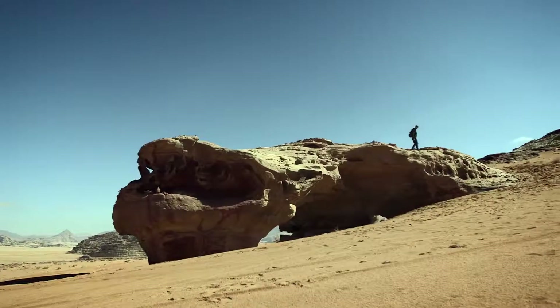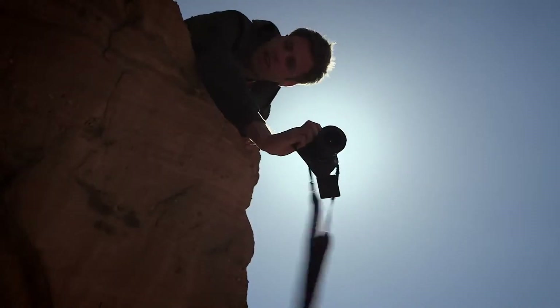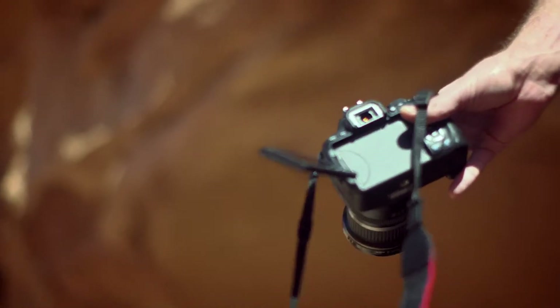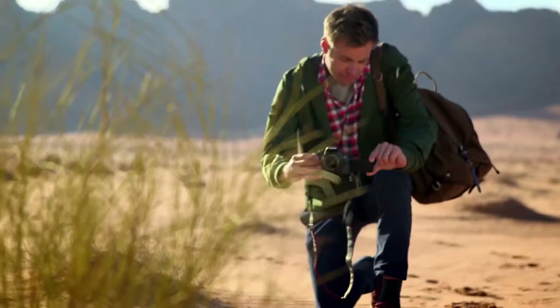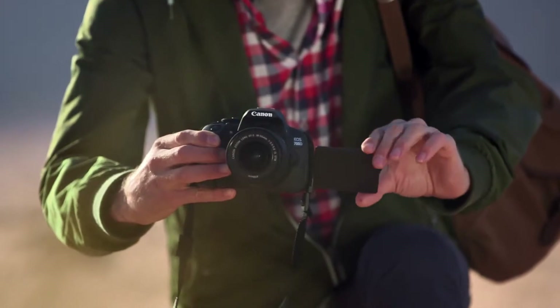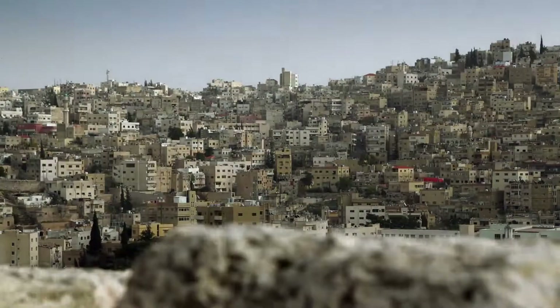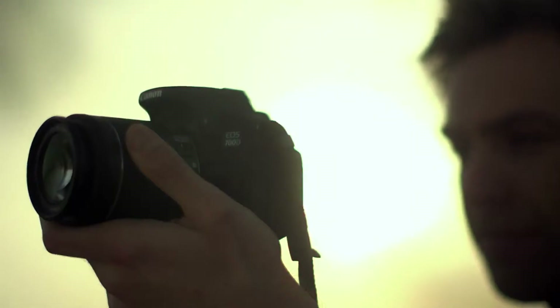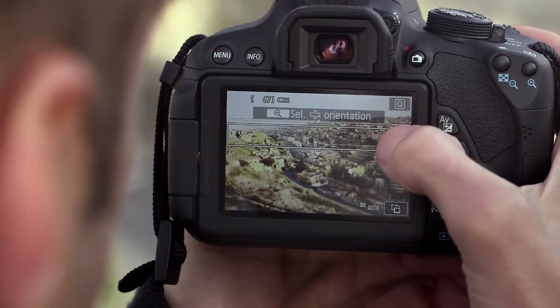Explore new shooting angles and easily control the camera with a 7.7 cm vari-angle Clear View LCD II touch screen. When taking a picture using the live view, simply touch the screen to focus or take the picture. For a different look or style, you can experiment with the creative filters, like monochrome or miniature, and preview the effect before you take the shot.